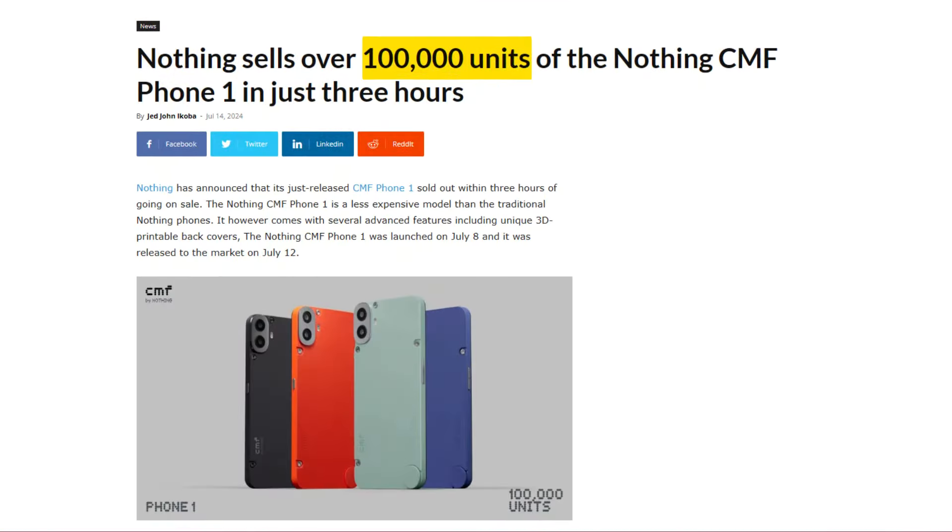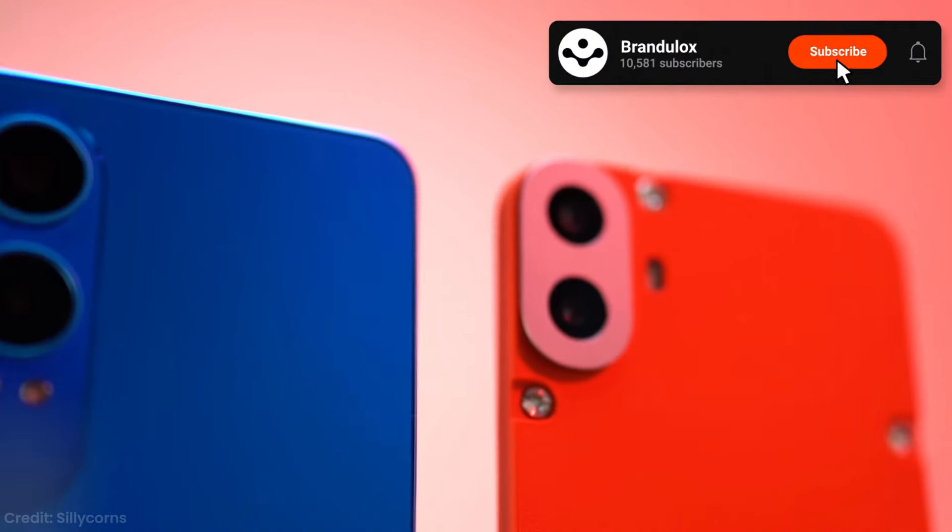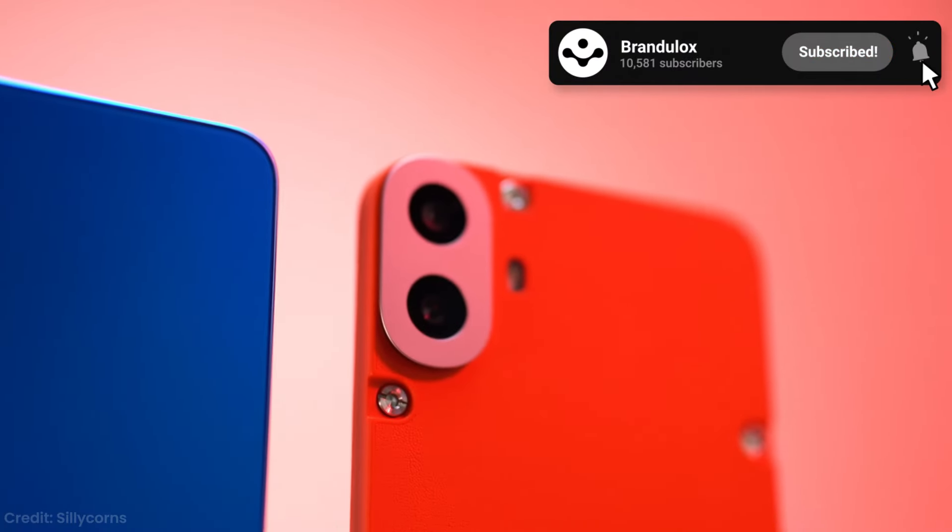For a phone that sold out in its first week of launch and sold 100,000 units in just three hours of getting launched, this budget phone called the CMF Phone 1 is making serious waves in the smartphone market. But is it just hype or is there something special here? Well, buckle up because we're about to find out.